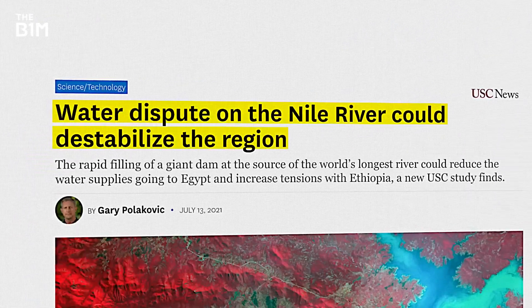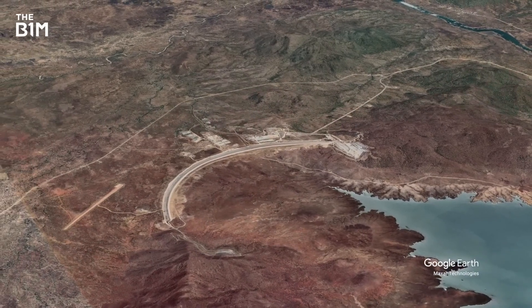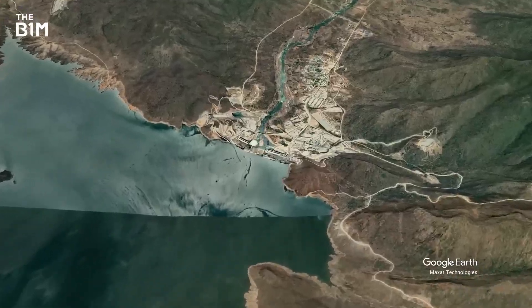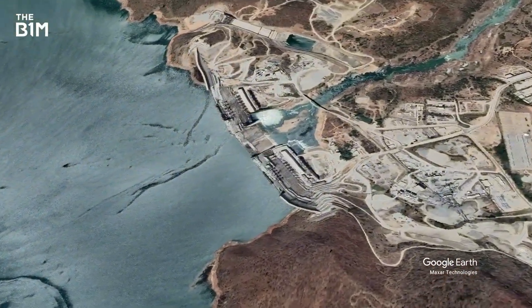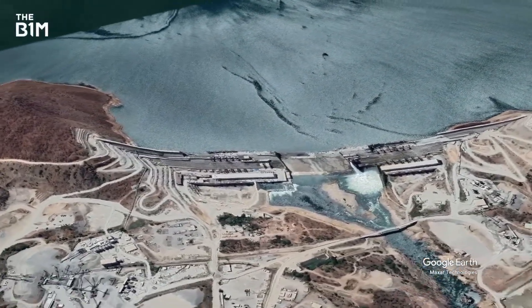This dam is absolutely huge. The reservoir behind it will be roughly the size of London, while the dam itself will be twice as tall as the Golden Gate Bridge. Welcome to the Grand Ethiopian Renaissance Dam — an epic name for an epic mega project.